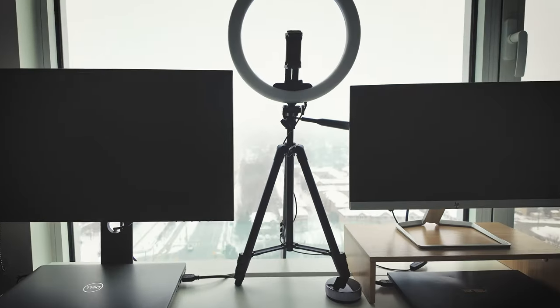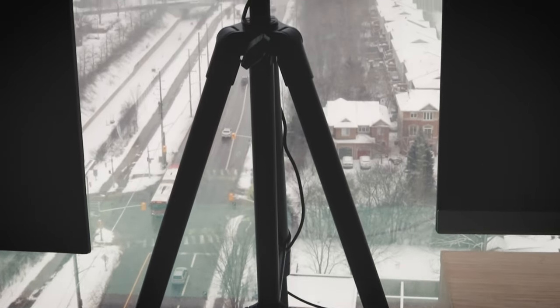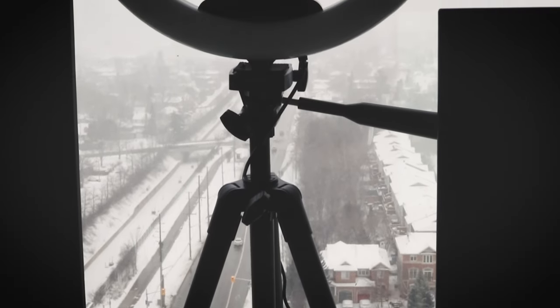In the middle is my ring light for filming. I normally film in my office because it's quiet and it has a lot of natural light.